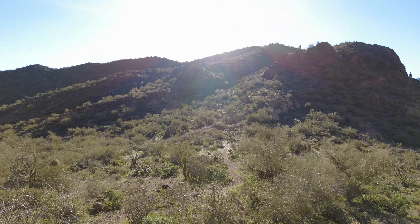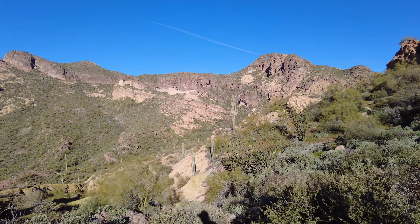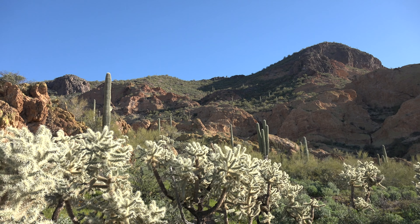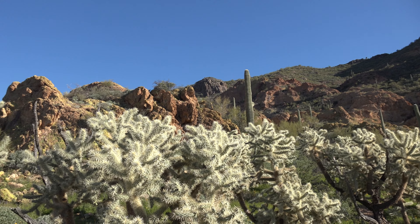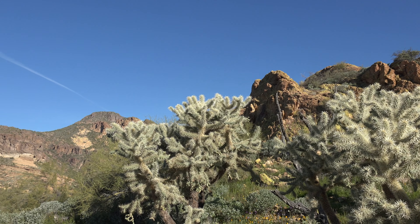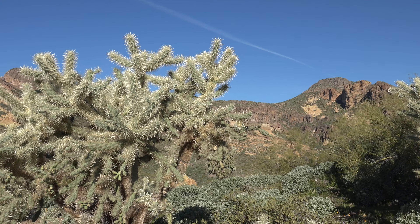Coming up on the saddle here. This is just beautiful out here. You do not have to get too far from the Phoenix area to get awesome scenery. It's just beautiful. There's Dome Mountain again. I should be at the road in a few minutes.